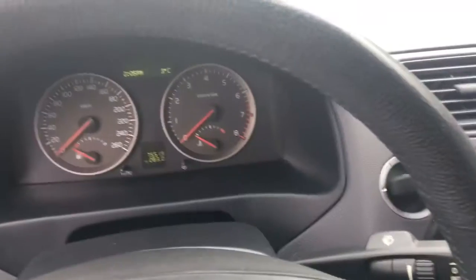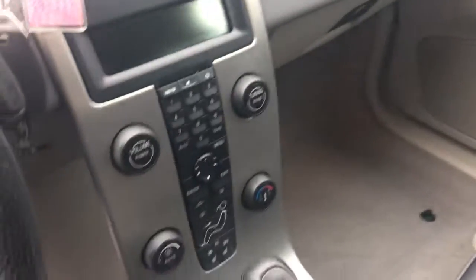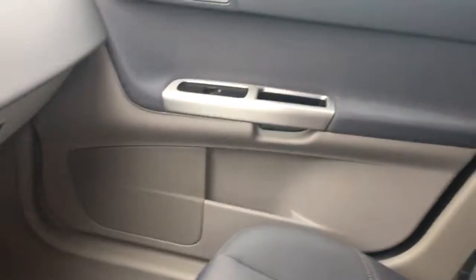You have power windows, power locks, cruise, tilt, AM/FM/CD. We've got both keys and both remotes for this car.